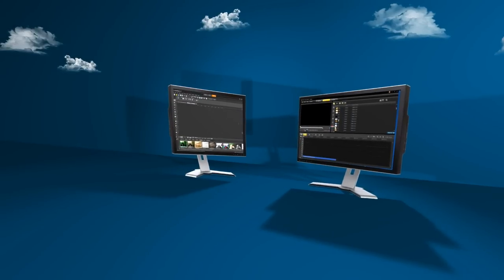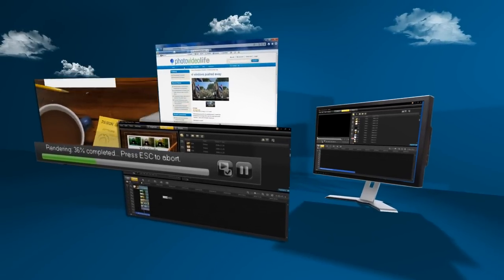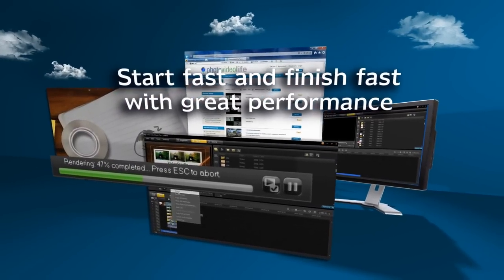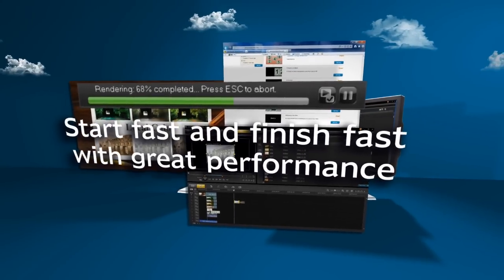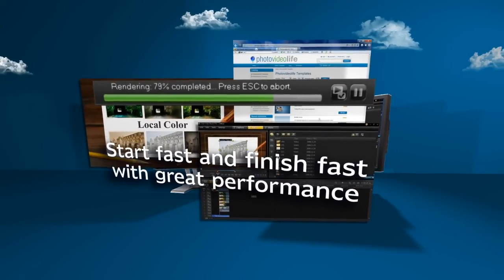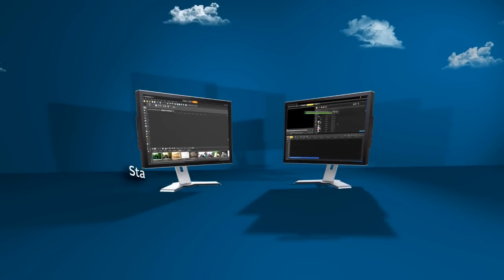Jumpstart your video production with Quick Start Movie Templates. Choose from the template library, trade with other users or create and save your own branded designs for a consistent look. Finish your videos faster with support for advanced multi-core and GPU processing for faster rendering.